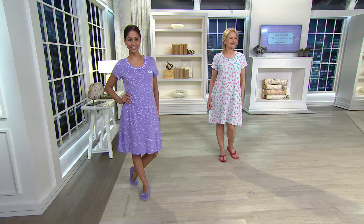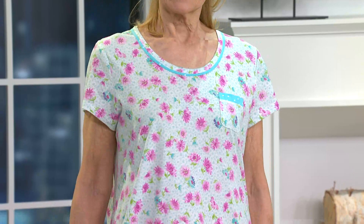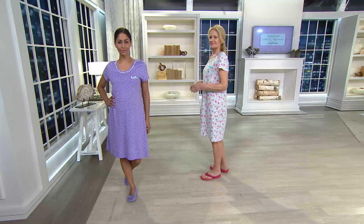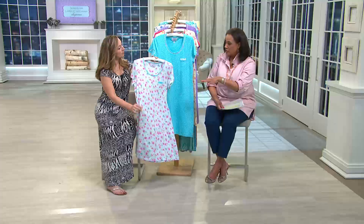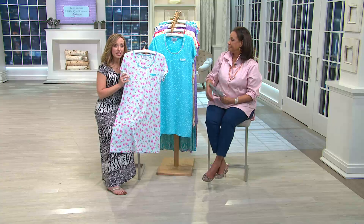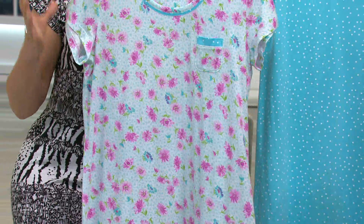Diana is wearing the polka dot shirt from the purple set, and Maria is wearing the floral from the aqua set. We're at 2,000 orders already placed, and sizes are small through 3X. For anyone new to Carol Hockman, order true to size — the brand allows for a nice generous fit. It's always going to be very flattering and feminine, not a big boxy T-shirt.